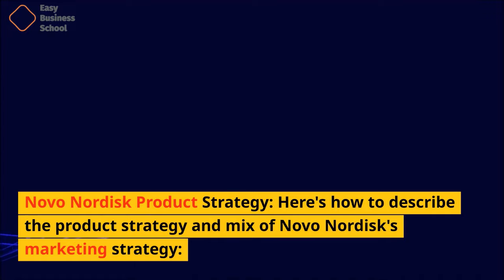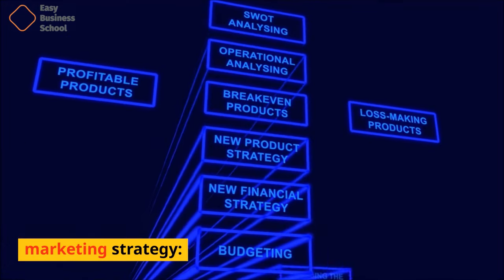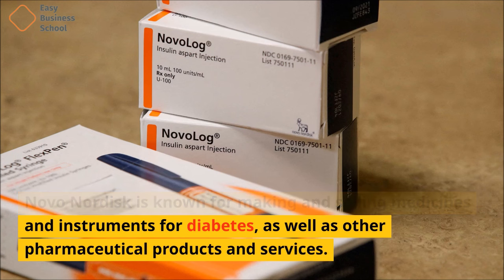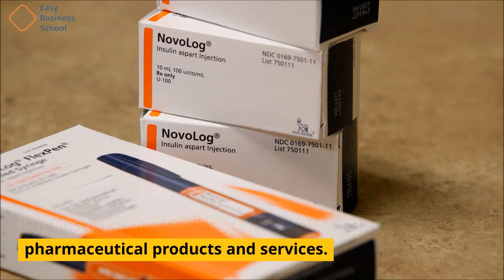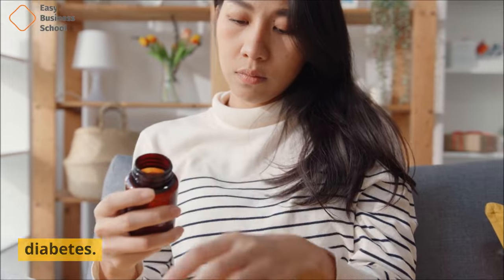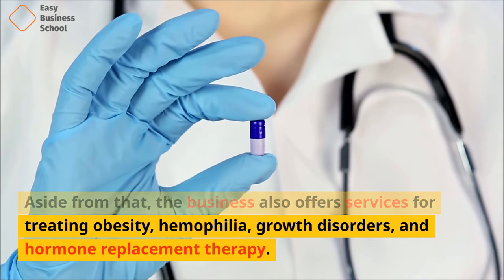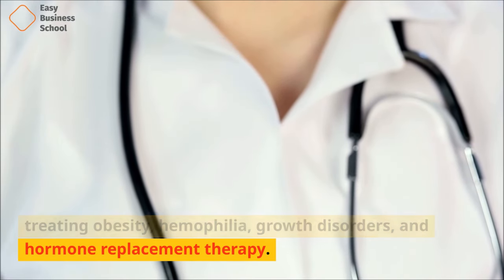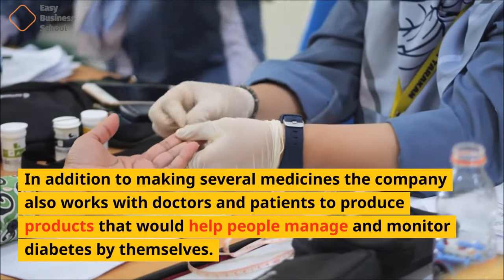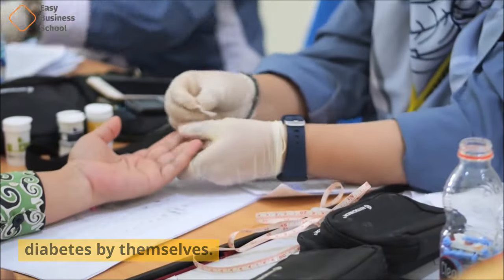Novo Nordisk is known for making and selling medicines and instruments for diabetes, as well as other pharmaceutical products and services. Novo Nordisk makes 85% of its money from treating diabetes. Aside from that, the business also offers services for treating obesity, hemophilia, growth disorders, and hormone replacement therapy. In addition to making several medicines, the company also works with doctors and patients to produce products that would help people manage and monitor diabetes by themselves.